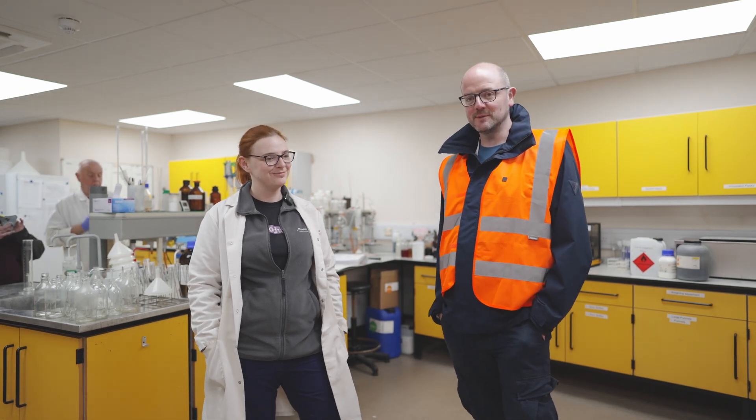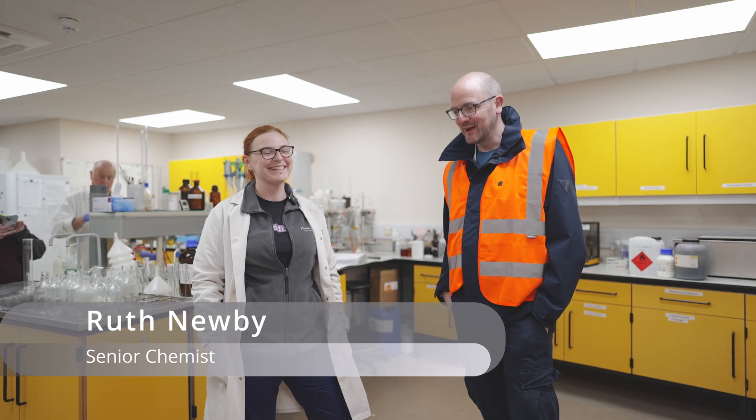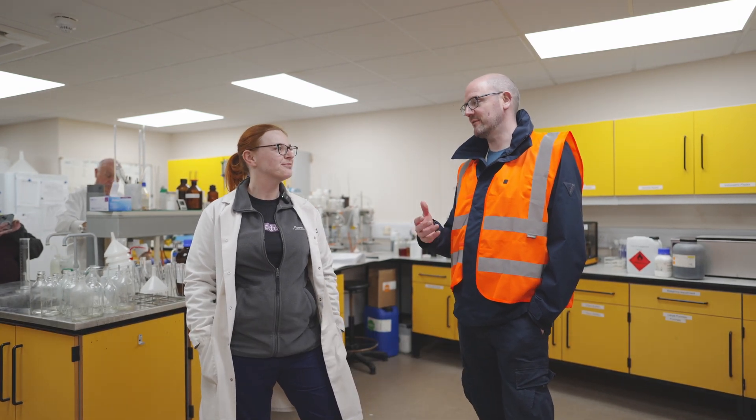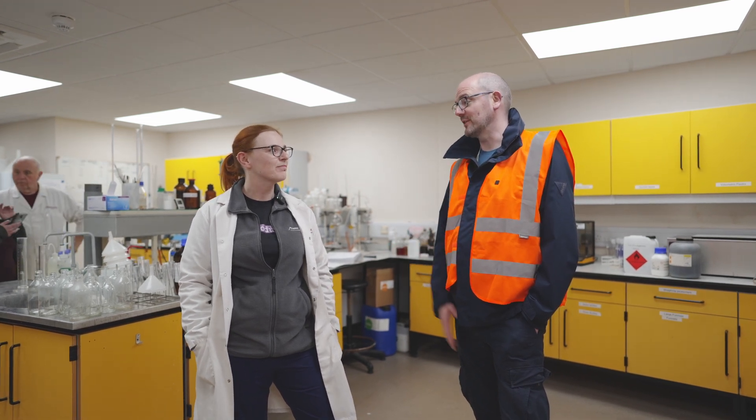Welcome to the lab at Murphy & Son. I'm joined by Dr. Ruth. You guys have a lot of services that you offer here to brewers and distillers. Briefly take us through what you can do and how you do it.